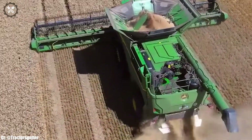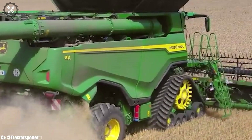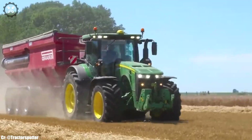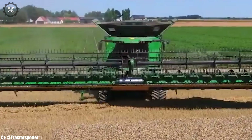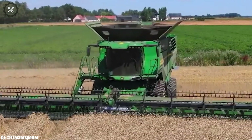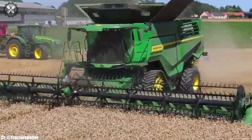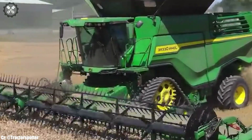The X91100's powerful engine and innovative threshing system ensure optimal grain separation and minimal losses. Its spacious and technologically advanced cabin provides operators with a comfortable and productive workspace during long harvest hours. Equipped with precision agriculture features like GPS guidance and data monitoring, it optimizes operational accuracy and control.